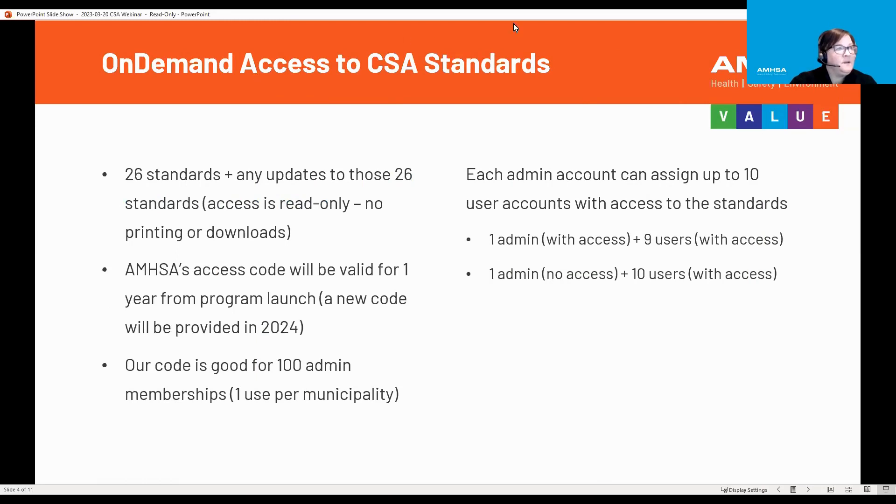In regards to the access that our members will have with CSA: 26 standards, plus any updates to those 26 standards. Access is read-only, so there will be no printing, no downloading. You can't save the standards on your desktop.